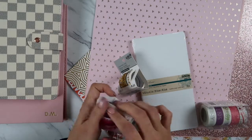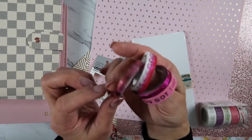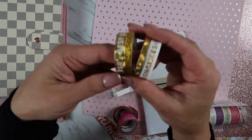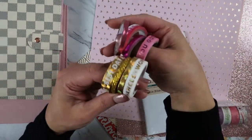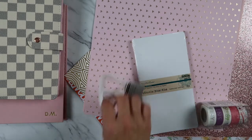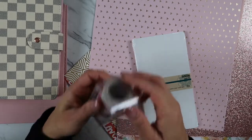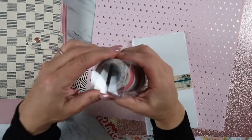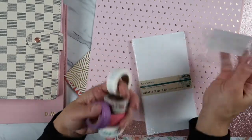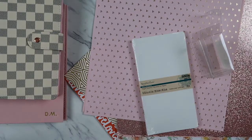I also got some washis because you can never have enough washi tapes. These were $5.99 and they were 70% off. This one is super pretty — kind of gold — so I think they'd go well together. You guys know I am loving gold and pink. And then from Scentsy — since you know I am a Scentsy consultant — I finally ordered their washi so I can decorate my planners with Scentsy products too.